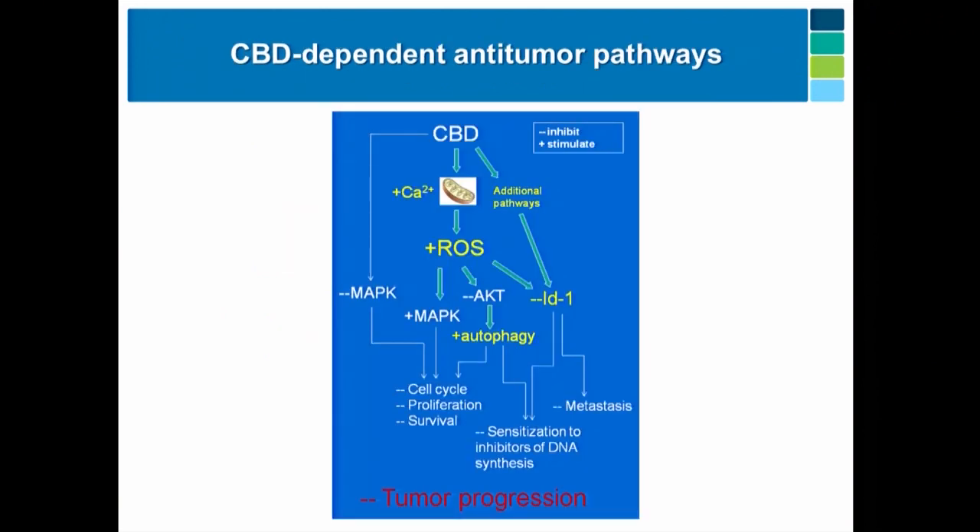Here's my complicated pathway, but what I really want you to get out of this is just to remember some key words. When people ask about cannabinoids as direct anti-tumor agents, you can say: autophagy, reactive oxygen species, and hopefully ID1 — because that's my pet gene.